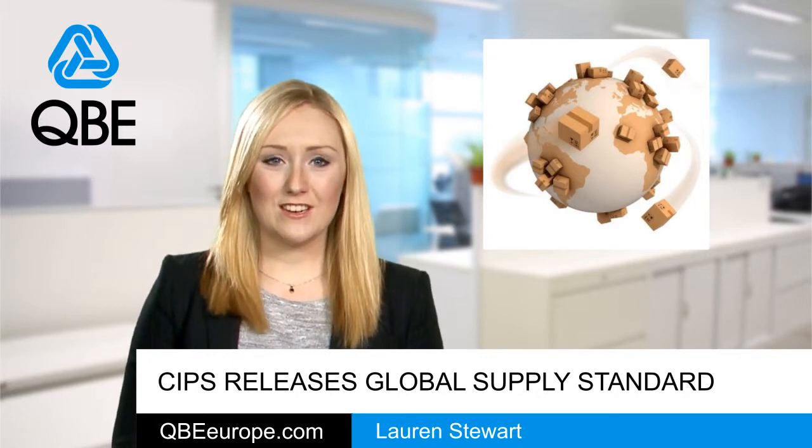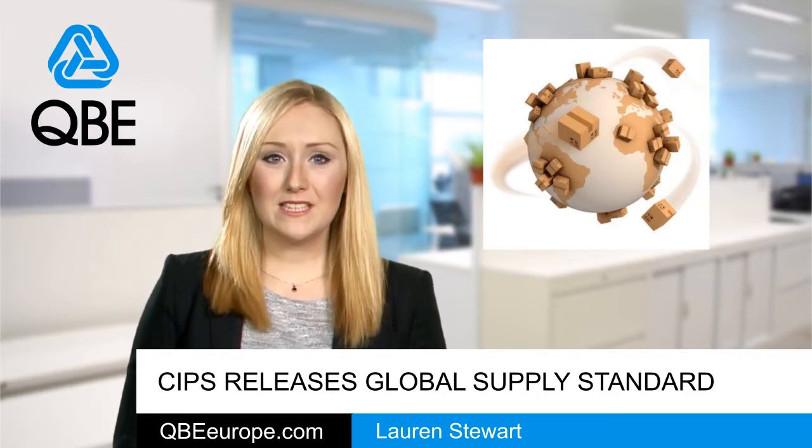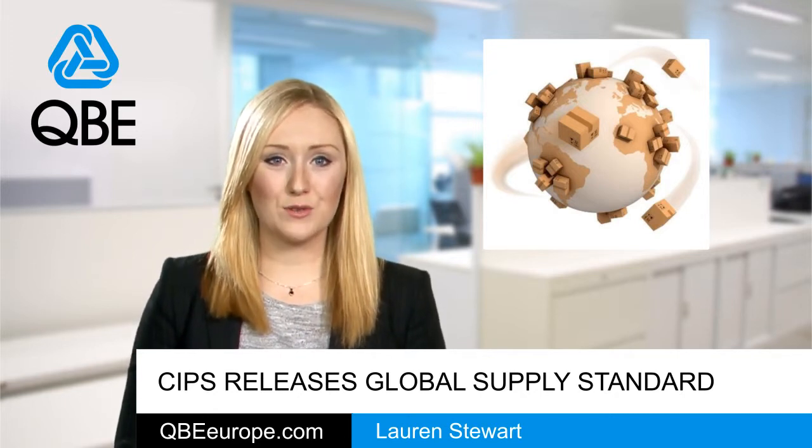It was launched earlier this year in physical and virtual copies but has since been developed into this interactive version. The Global Standard was put together based on research from roughly 5,000 procurement and supply chain professionals at varying stages of their career and from organisations from across the globe.